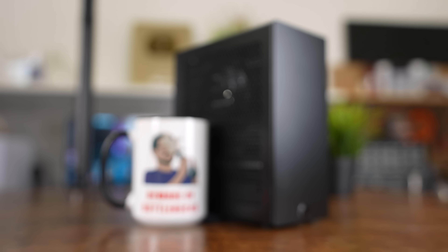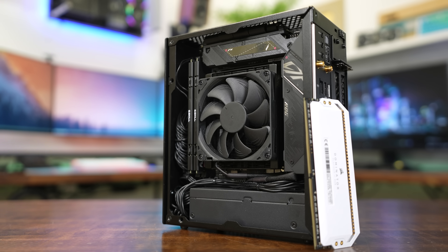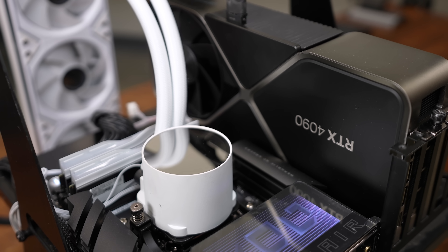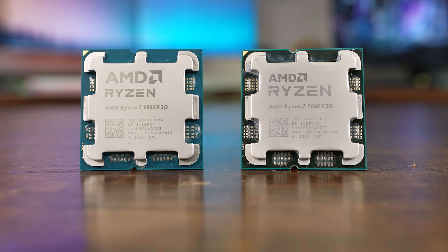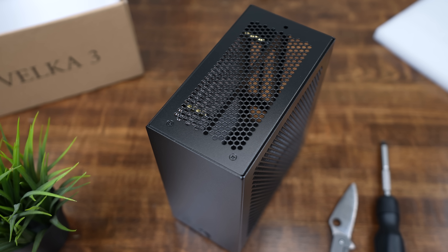I could not help myself. I put the 9800X3D inside of my Velka 3 build. This is using a 4-liter chassis and a low-profile cooler, which is a respectable cooler in its own right, but a far cry from the liquid coolers I typically use for CPU reviews and high-end builds. So we're going to do some heavy undervolting on this chip today, as well as on its predecessor, the 7800X3D, to see how the two stack up in a case so small you'd be hard-pressed to fit a severed foot in there. And believe me, I've tried.